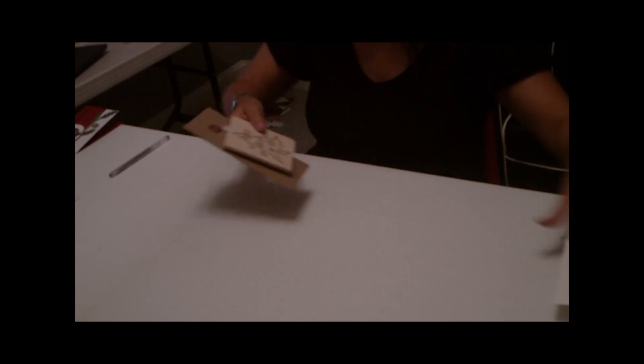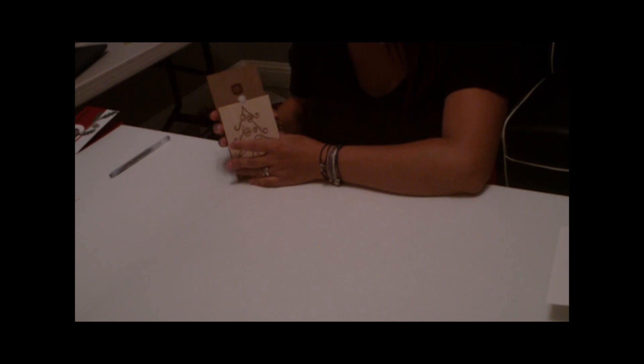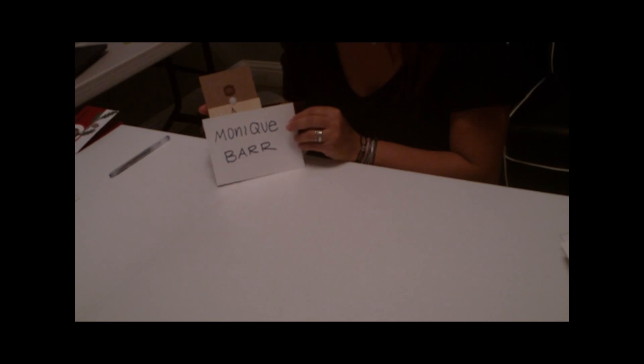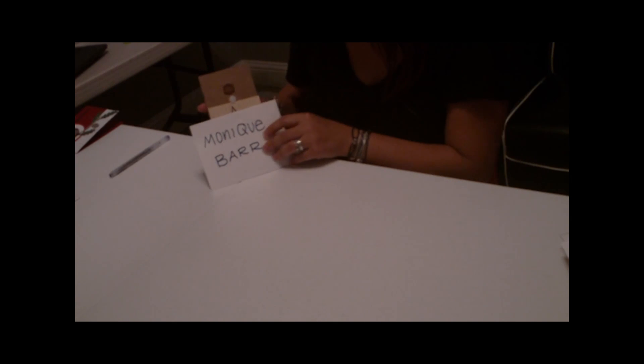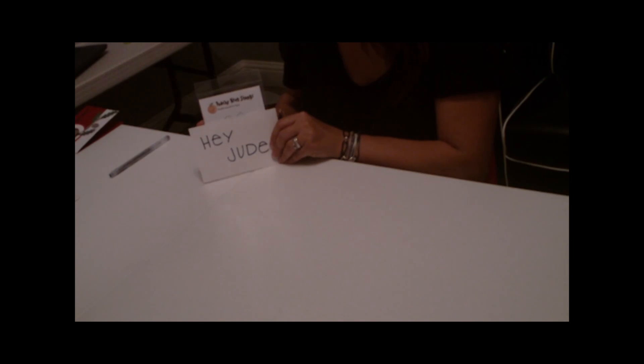The following stamp sets were donated by Unity Stamp Company. This beautiful tree stamp is mounted on a beautiful piece of wood — I actually think it's more decor than anything; I'd hang it on my wall in my craft room. The winner for that is Monique Barr — congratulations Monique. The next prize is the Snow Bitty Faces, and the winner for that is Hey Jude — congratulations Hey Jude.